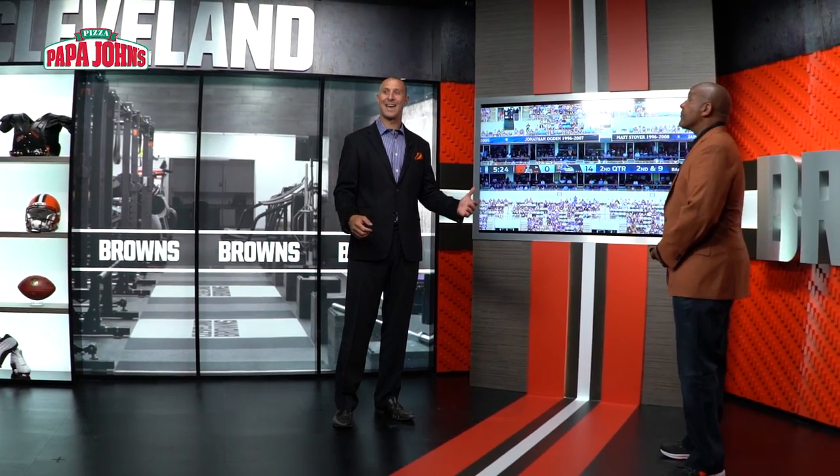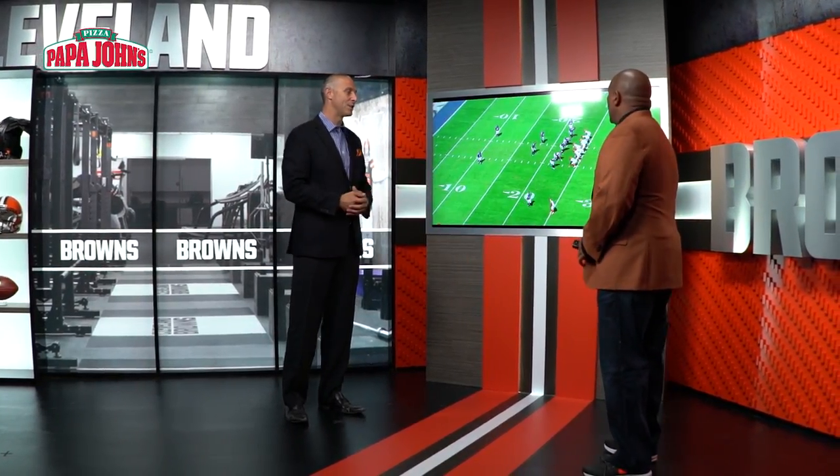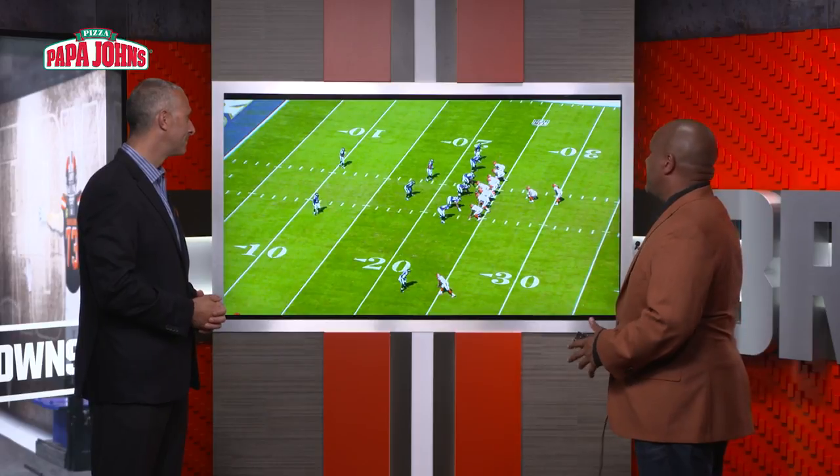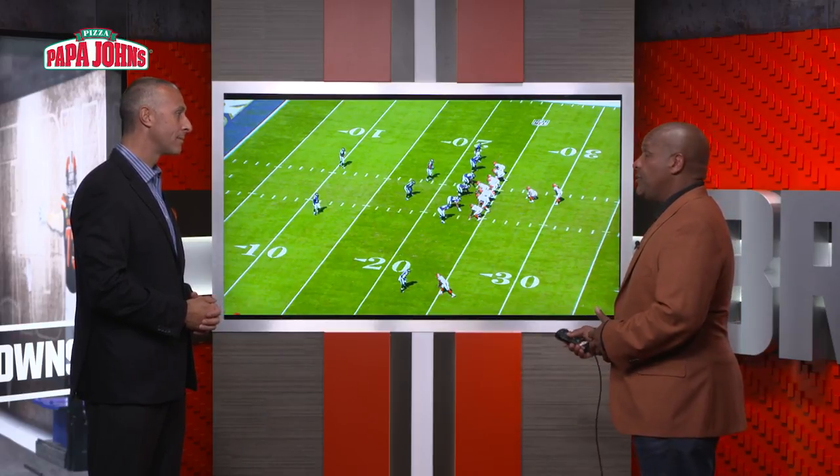Alright coach, let's take a look at it now. Start with the formation — two tight ends, two backs. What were you trying to dictate to the Ravens here? Well, what I was trying to do is put them in a coverage that I think would have a chance to run a double move to David Njoku on the backside.